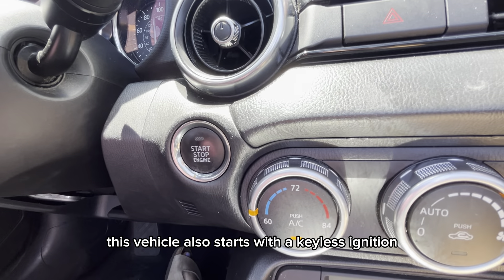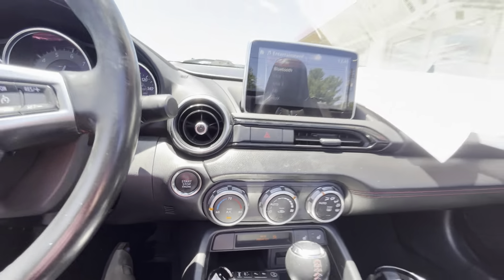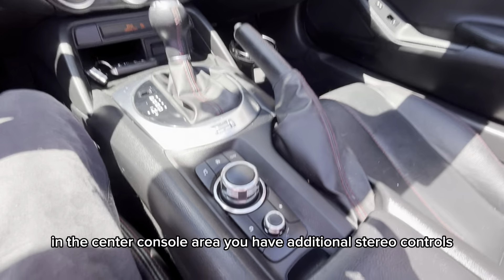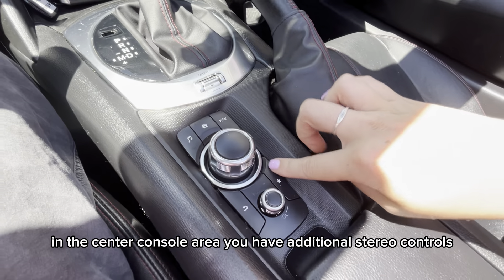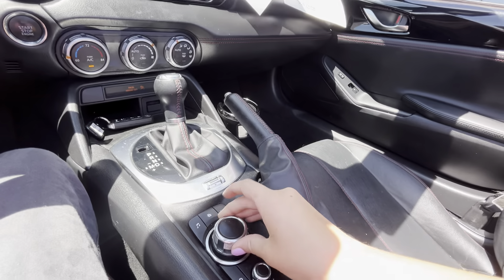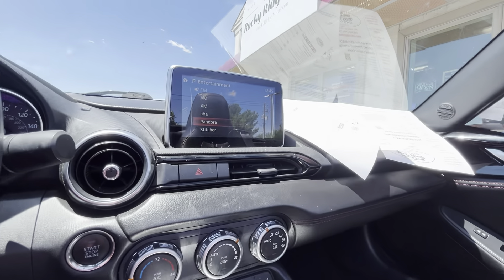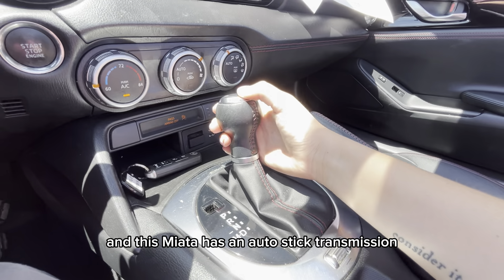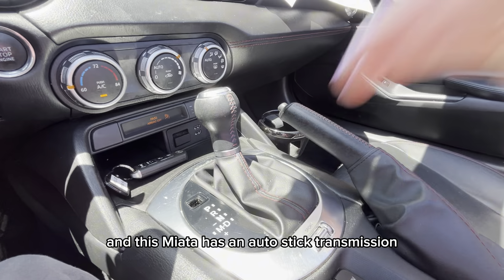This vehicle also starts with a keyless ignition. In the center console area you have additional stereo controls, and this Miata has an auto-stick transmission.